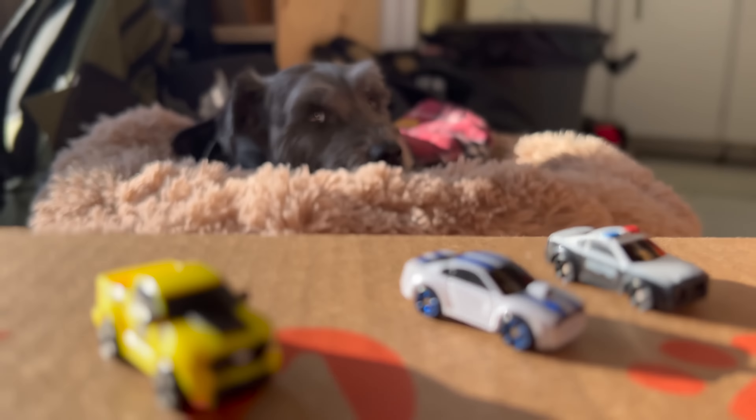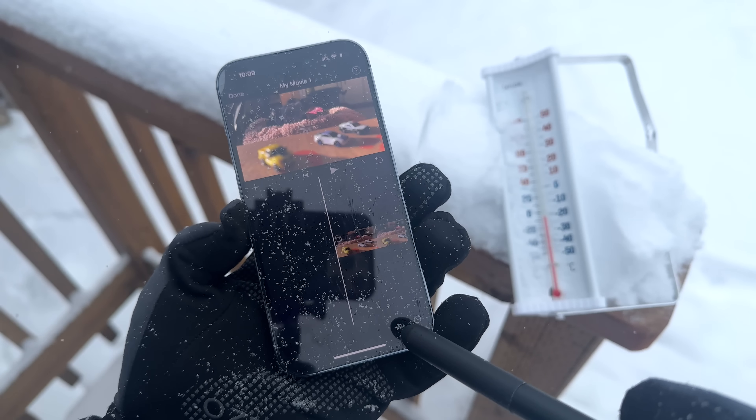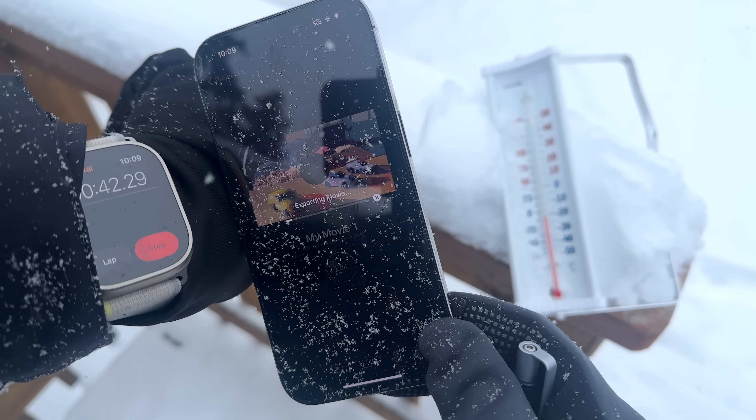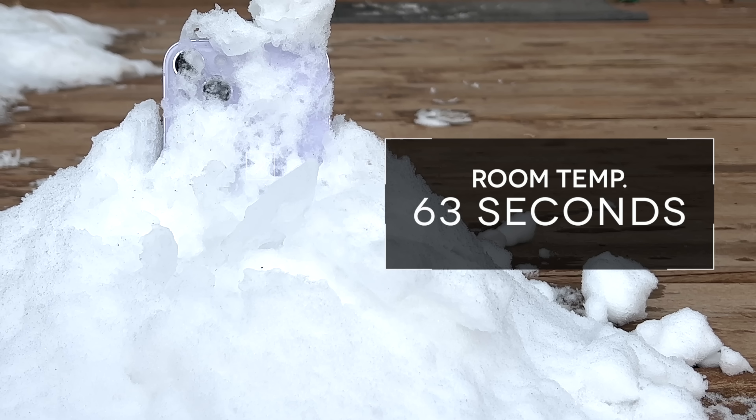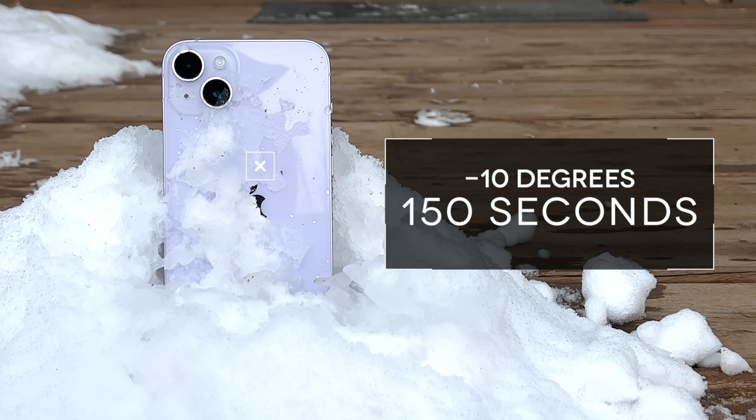The third test was a video processing test. I captured a cinematic masterpiece of Monty and my micro-machines — as a side note, these newer micro-machines are really nothing like the die-cast ones I grew up with, but still, nostalgia! For each test, I loaded the video into iMovie, added a filter, and measured the time it took to export. At room temperature it took about 63 seconds, at 0 degrees 60 seconds, at minus 10 it was 150 seconds, and at minus 20 it was 194 seconds for the first three exports.